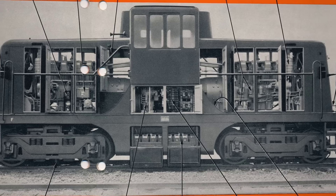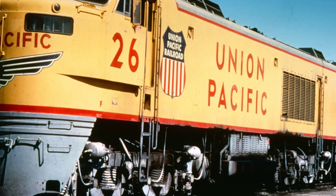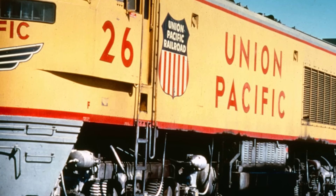Engineers at General Electric and Union Pacific knew the turbine's midsection was a danger zone. The walkways kept crews clear of the hottest panels, where even the paint could blister. Instrumentation panels and access doors were moved outboard, away from the turbine's core.